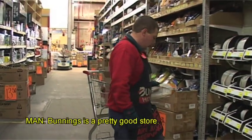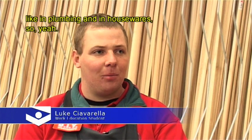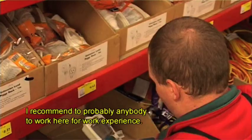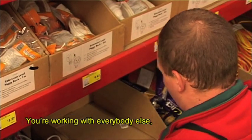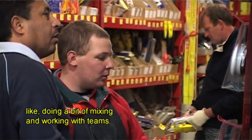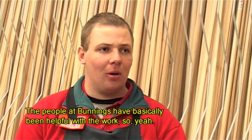Bunnings is a pretty good store. I look out for the electrical department and occasionally they want me to work in plumbing and housewares. I recommend to probably anybody to work here for experience. You're working with everybody else, getting a bit of a mix and working with teams. The people at Bunnings are basically very helpful with the work.